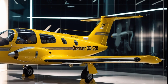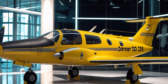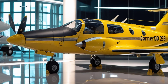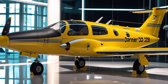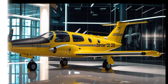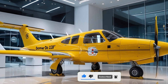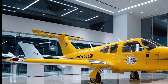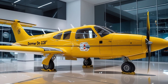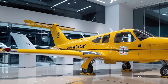At first glance, the Dornier Do 228 commands attention with its bold and utilitarian design. The high wing configuration enhances stability, making it perfect for short takeoff and landing capabilities. The airframe is constructed from lightweight yet durable materials, ensuring strength without compromising efficiency. The 2025 model boasts refined aerodynamics, with sleek contours reducing drag and improving fuel efficiency. Up front, the aircraft's signature nose houses advanced avionics and sensor systems, making it a reliable platform for surveillance, maritime patrol, and regional transport. The broad windshield provides excellent visibility for pilots, a crucial factor in challenging operational environments.